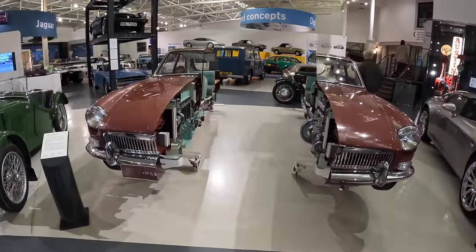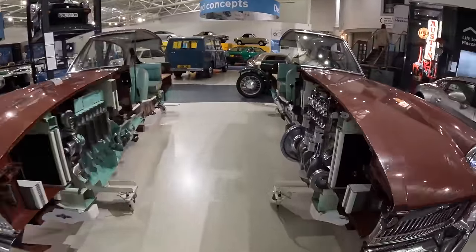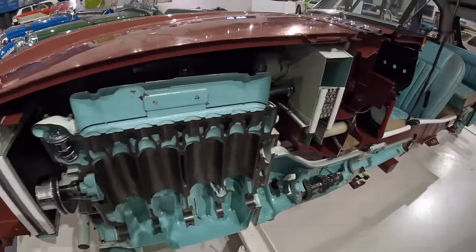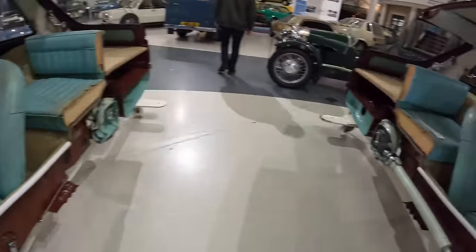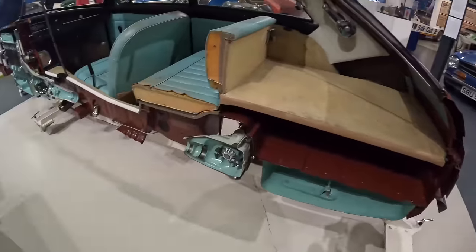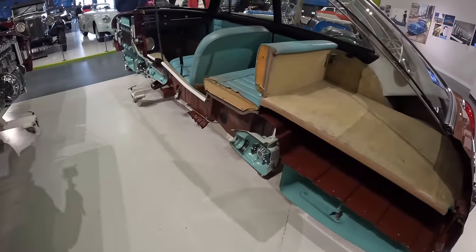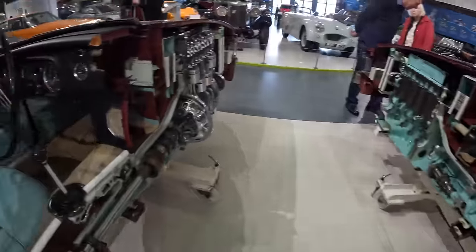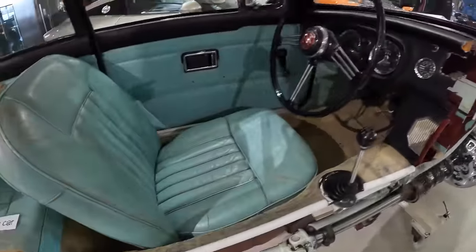You generally see an MGF pretty much every day of the week, but not often quite like this — a cutaway example where you get to see exactly what goes on inside an MGF and how the whole thing fits together.